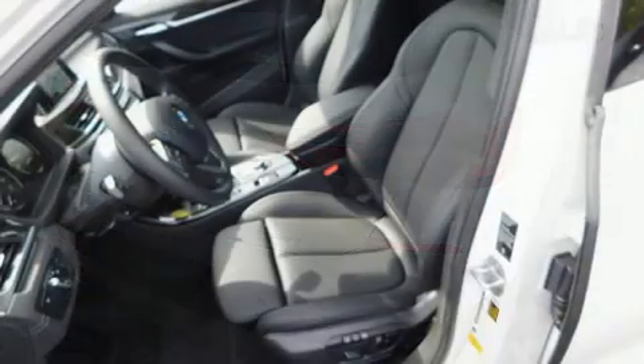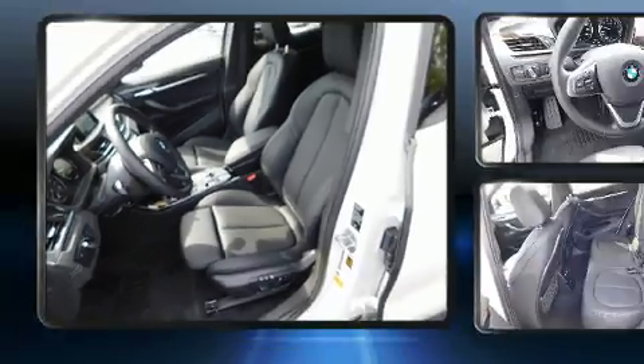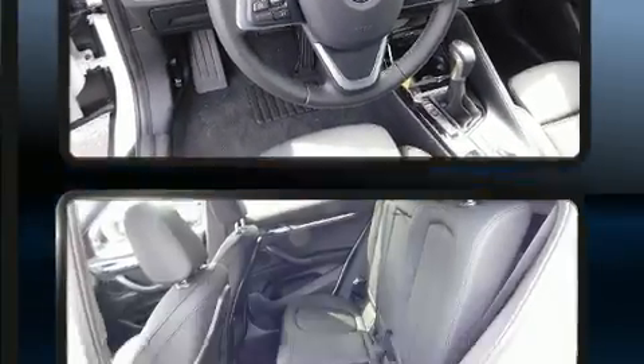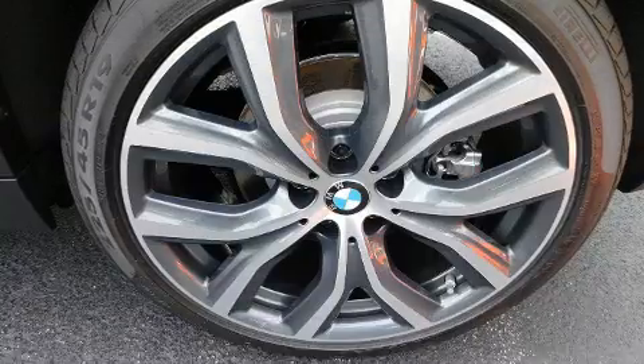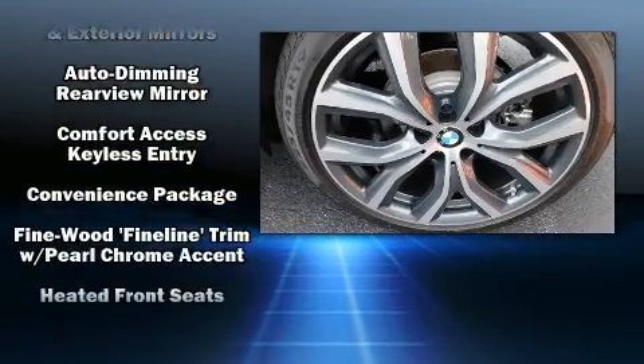BMW prioritized fit and finish as evidenced by front and rear reading lights, a rear window wiper, automatic dimming door mirrors, heated seats, and much more. For drivers who enjoy the natural environment, a power moonroof allows an infusion of fresh air.